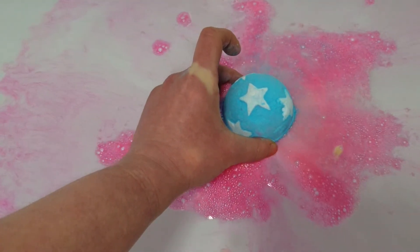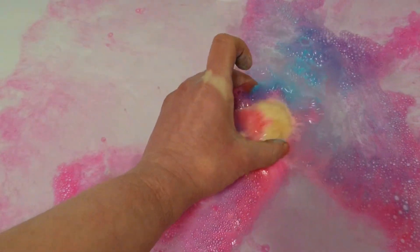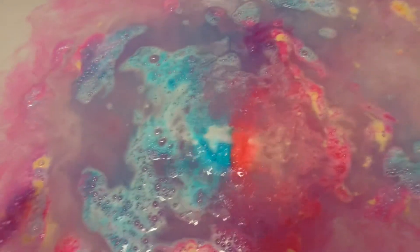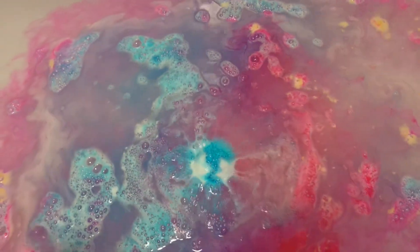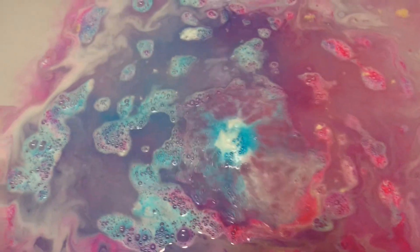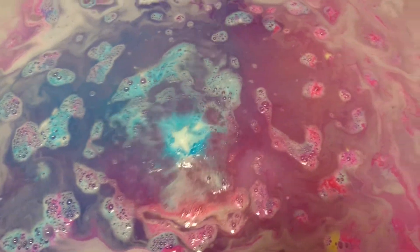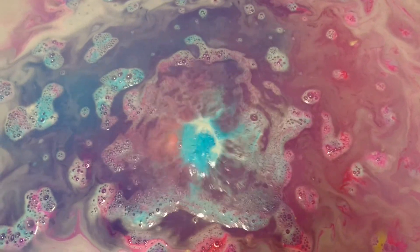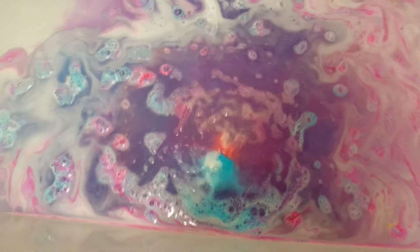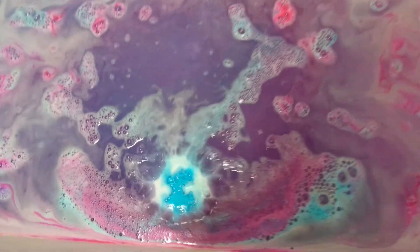Oh gosh, that is so bright and so pretty! The fragrance is intense — look at those colors! The purple as well — oh my god. The reviews and demos I'd already seen and read about this are right, it's amazing. I'm going to have to get a wiggle on and order some more of this. Just look at it!